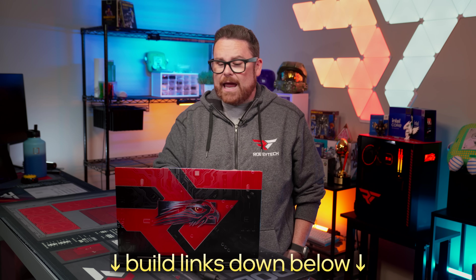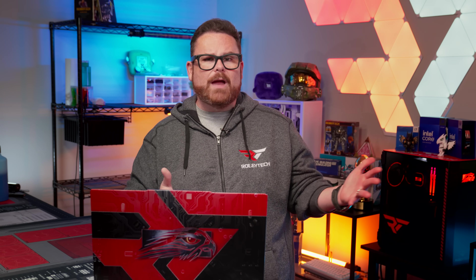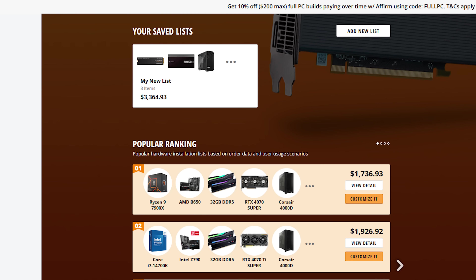If you want a detailed parts list for these builds, you can find links down in the description below, and if you have questions or comments make sure you leave them — we like to get feedback. If you already have a Newegg account or want to create one, you can save build ideas to your account and remix builds like the examples in the description, or one of Newegg's recommendations, and make it your own.